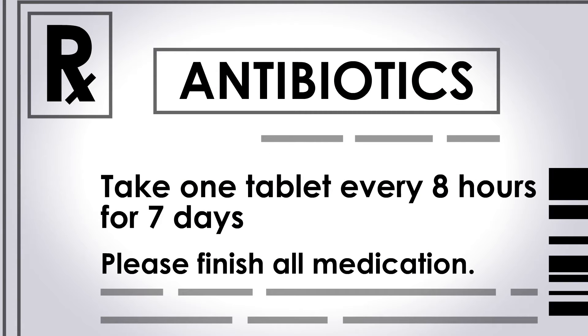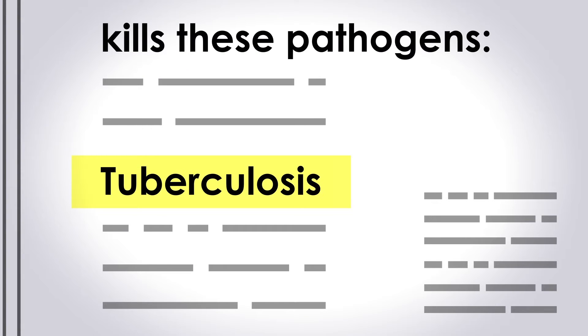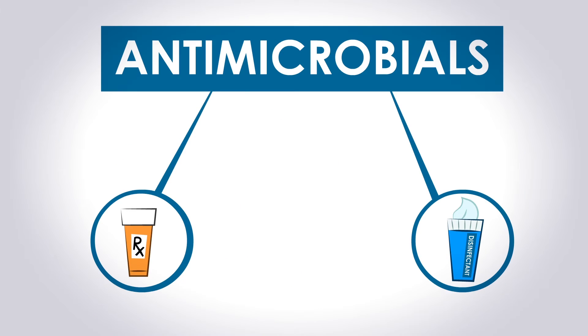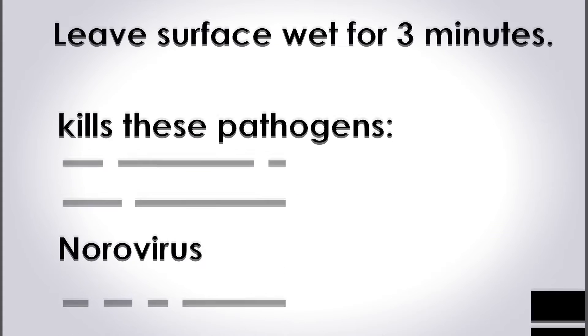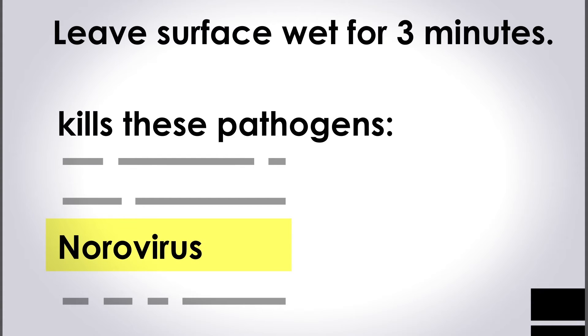Just look at their labels. You take antibiotics for 10 days or so to make sure the pathogen you're trying to kill doesn't become resistant. Disinfectants work the same way — their labels have a contact time: how long the surface must stay wet to kill the pathogen.